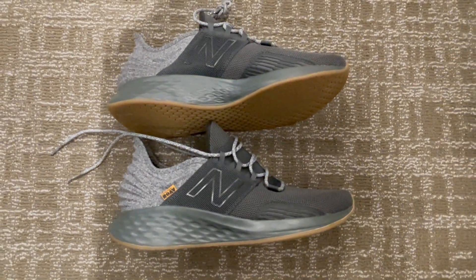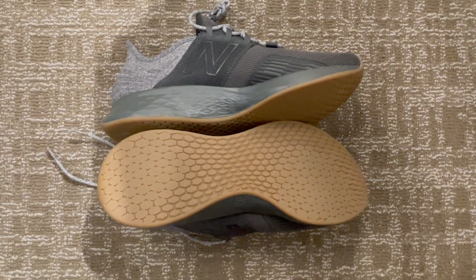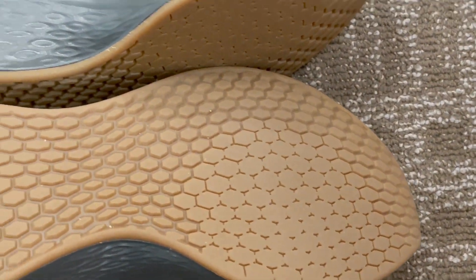Plus, the ultra-heel design provides a snug, supportive fit, making them perfect for all-day wear. Elevate your sneaker game with the New Balance Fresh Foam Roav V1 and experience style and comfort like never before.